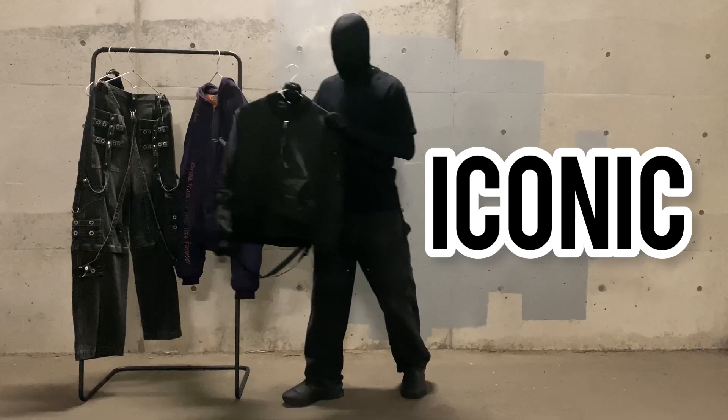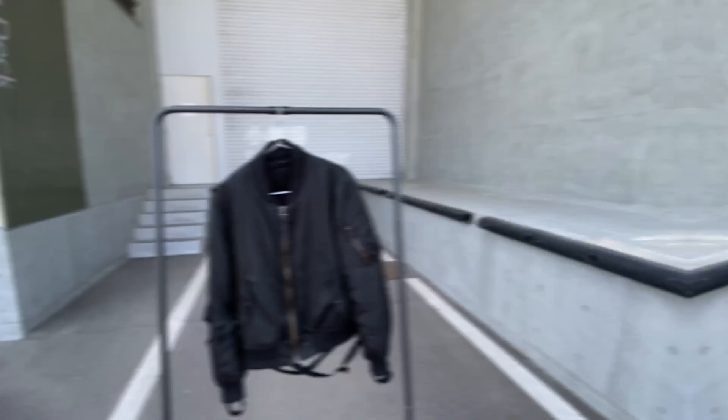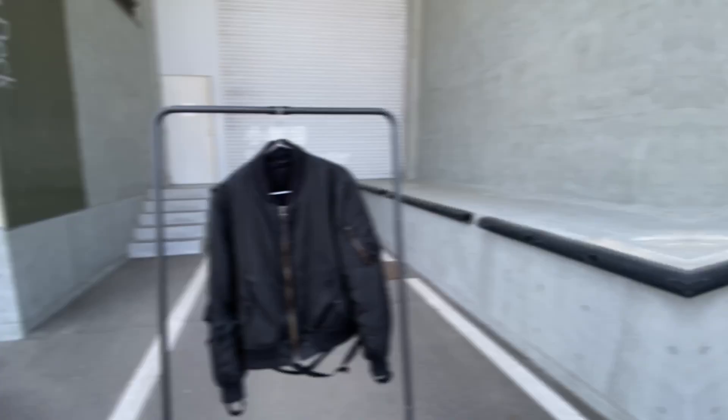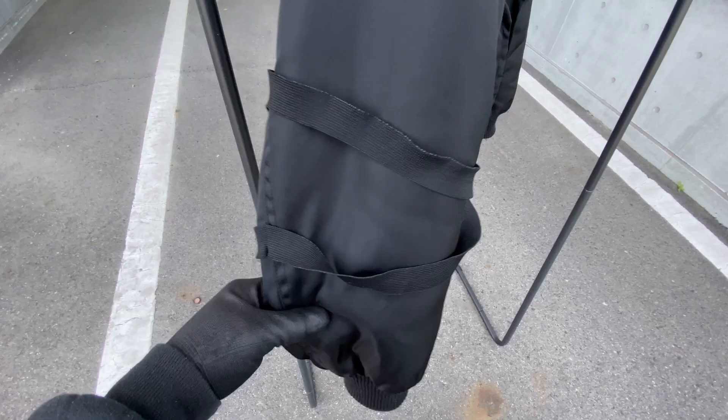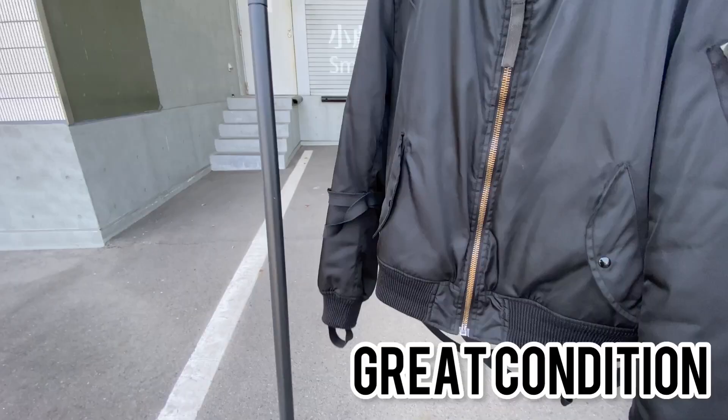Starting off we have one of the most iconic pieces from Helmut Lang — the bondage bomber. This one in particular is a model from the 2003 spring summer collection. It is a MA1 bomber jacket with Helmut Lang's signature bondage details that were demonstrated throughout his last years at Helmut Lang. This piece is super hard to find, especially in this nice condition. This could have been the inspiration for Rick Owens' megalace designs.